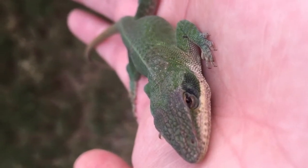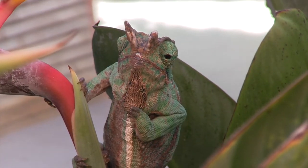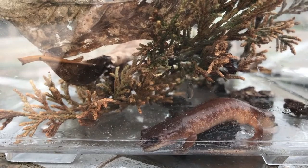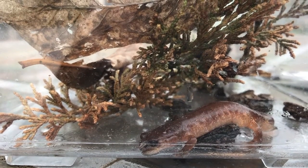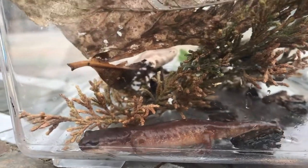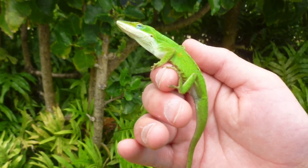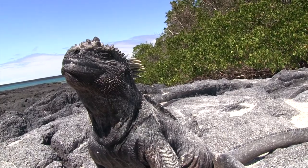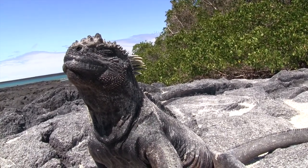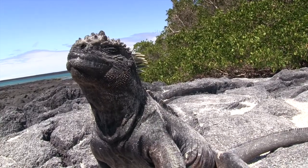Lizards typically have four legs and dry scales. You can actually see the scales on this chameleon, while on this salamander you can see the moist and slimy skin that is characteristic of most amphibians. After watching, identifying species of lizards and telling them apart from other animals will become much easier, and you will pick up some interesting facts along the way.